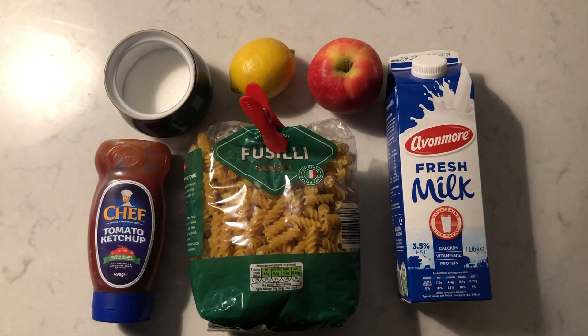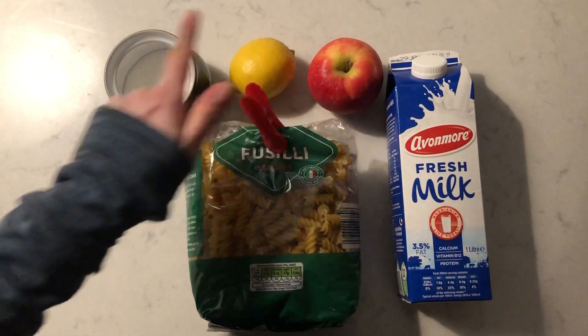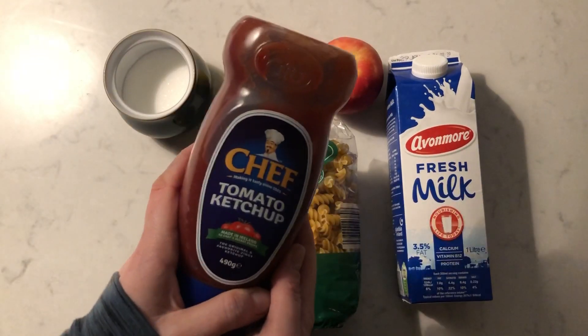Okay, close your eyes. Teacher's going to take one away. Put your fingers over your eyes. Which one did teacher take away? Milk, pasta, apple, lemon, sugar. What was here? You're right. It was ketchup. Well done.